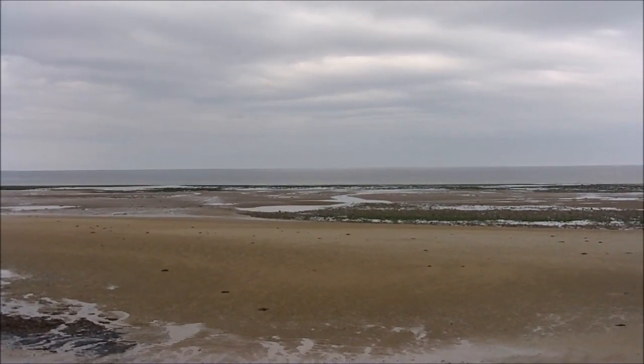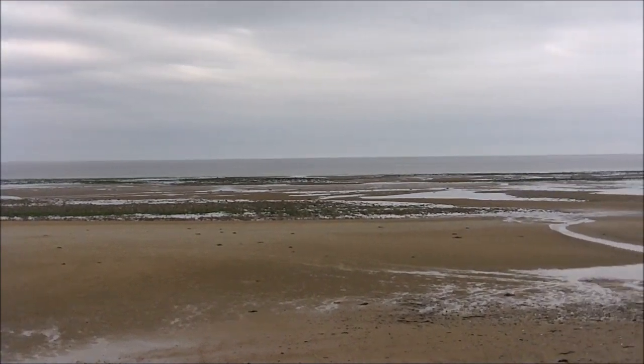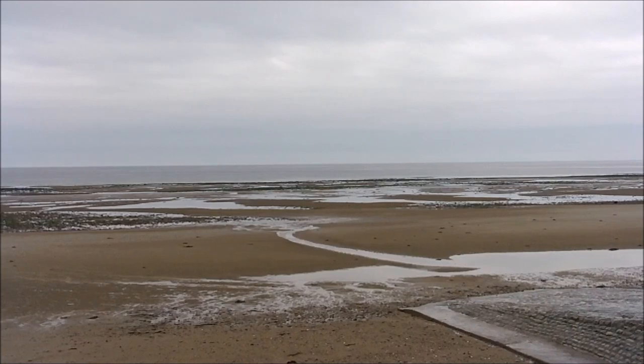Je vous laisse sur une vue de Gold Beach. Non mais c'est pourri ta vidéo. Franchement c'est nul. Ça partait peut-être d'un bon sentiment, mais c'est nul.